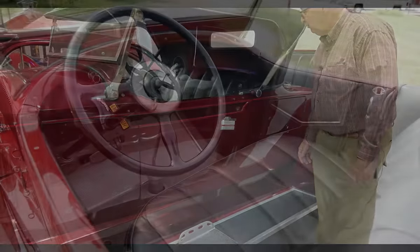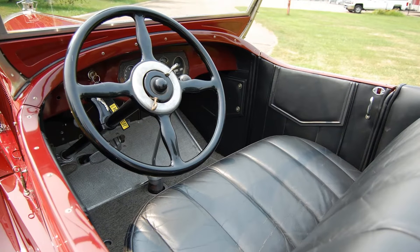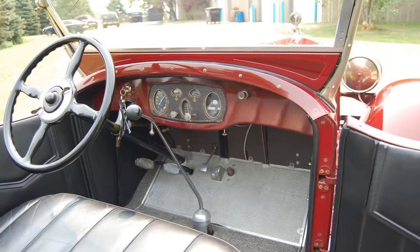Inside there is a very beautiful leather interior, the correct steering wheel, and of course the instrument cluster in these cars was very artistic — an art deco-ish type design that is very very nice.